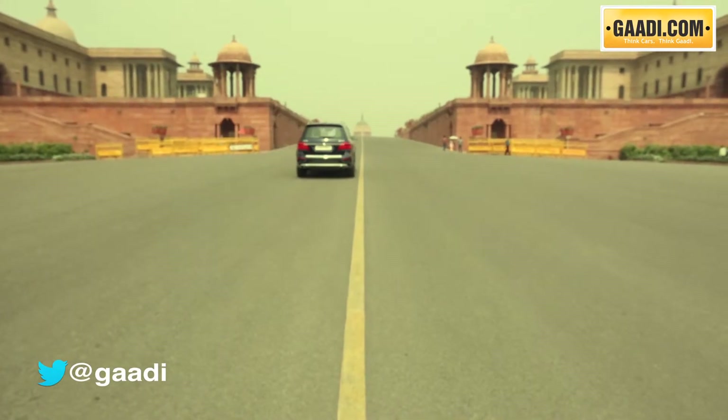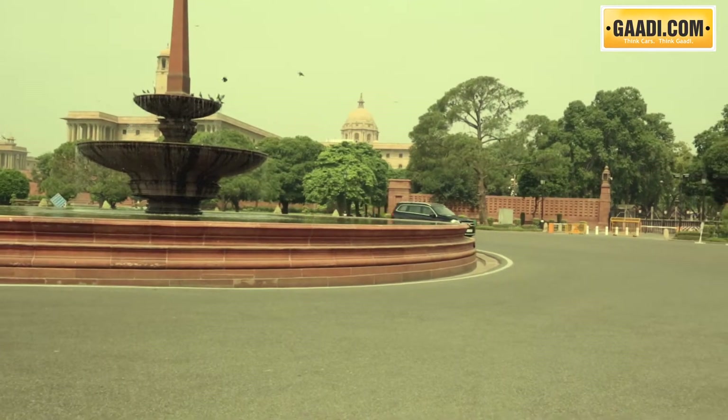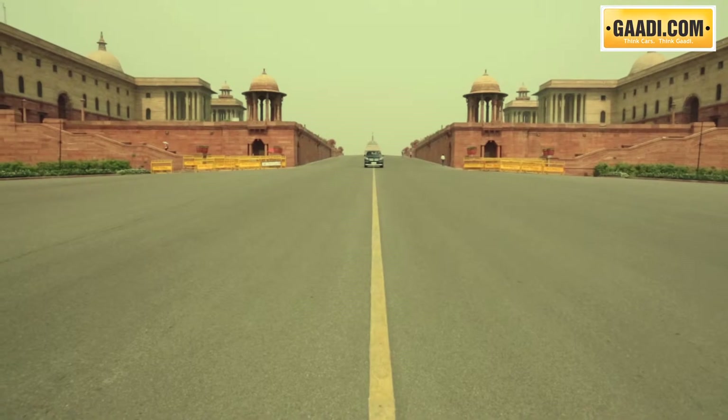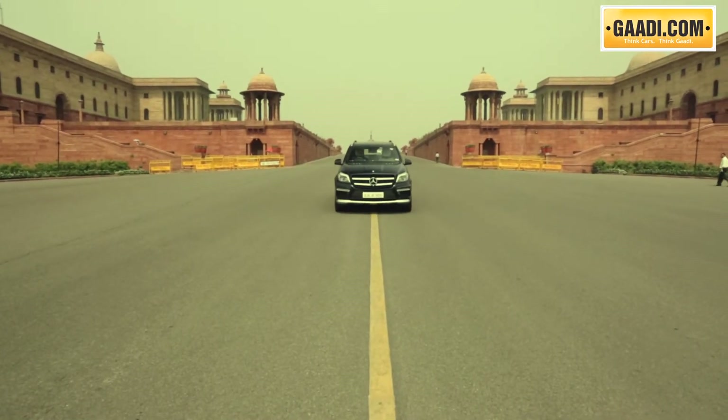Now whether you are cruising down city roads or tearing through that expressway stretch, the GL with this imposing stance will give you more than just a handful of glances. Our media car came with a special AMG kit as well, which makes it visually better over the standard model.